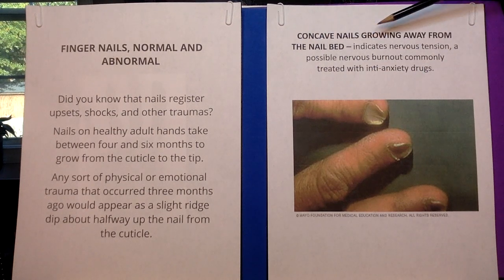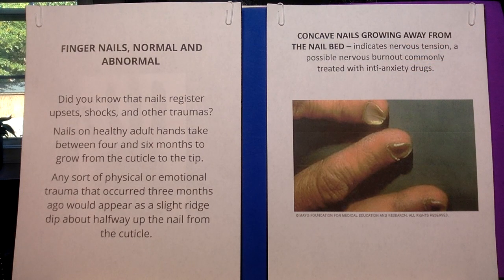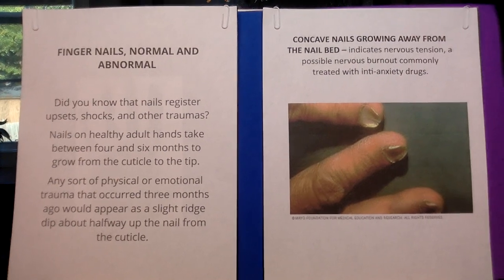They are called concave nails — when the nail seems to want to grow away from the nail bed. This indicates nervous tension, a possible nervous burnout, commonly treated with anti-anxiety drugs. Your situation has gotten so out of hand that your tension shows through the body, and the body has a way of letting you know — it comes through your fingers. This is not normal for the nails to look like this. So let's be aware and concerned, and want to do something about it.